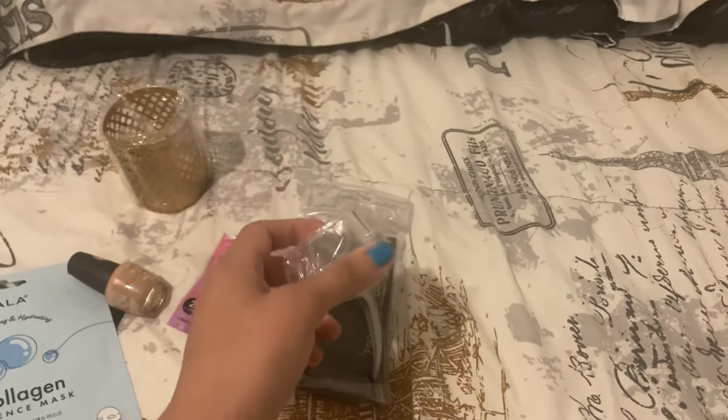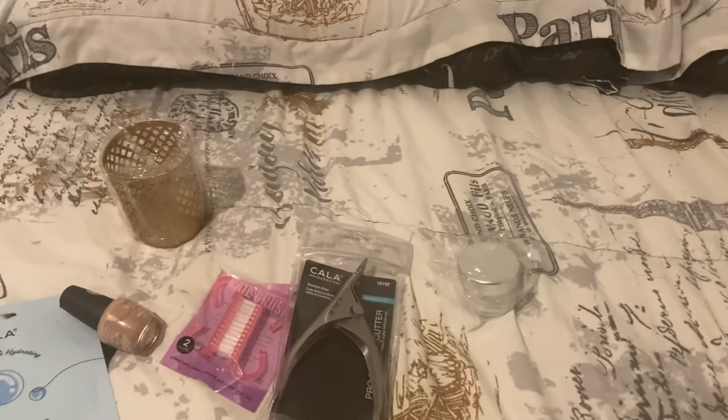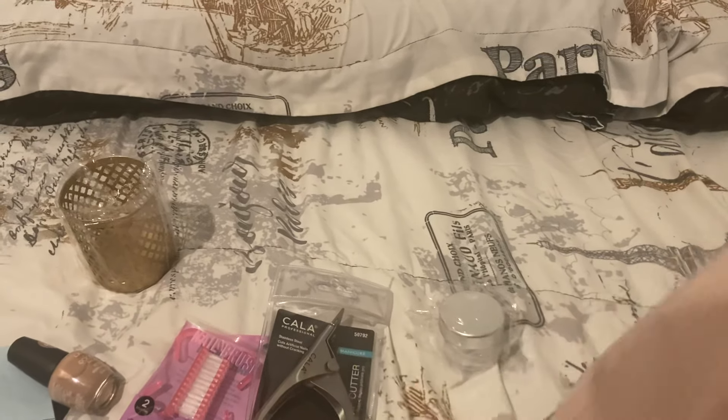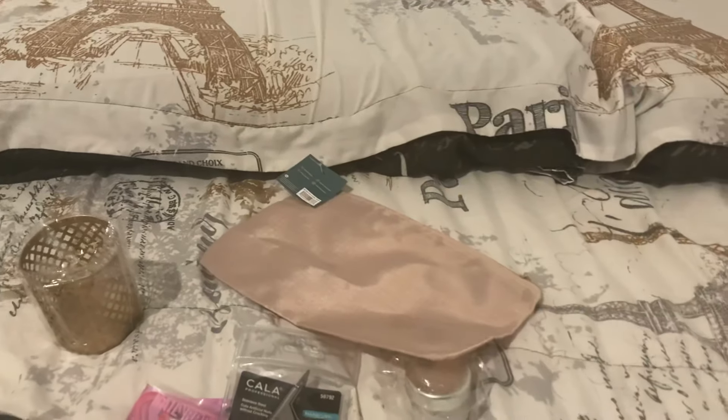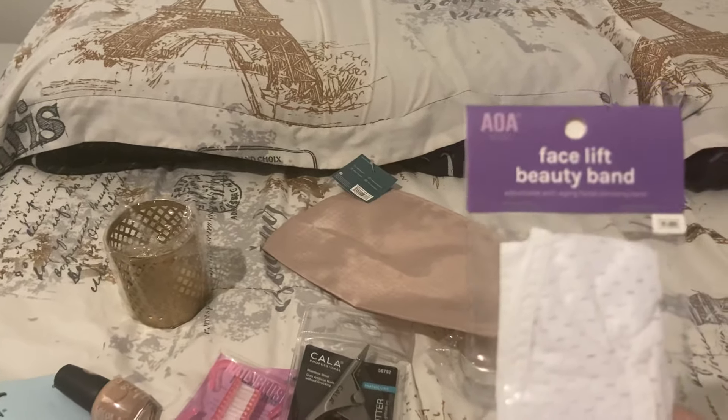I have this little AOA jar for my do-it-yourself beauty products. I have this other bag — it's for your suitcase, but I'm going to use it for my purse because my purse is big enough for it. Then I have this facelift beauty band.